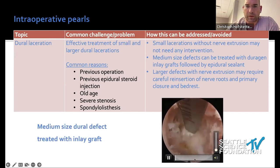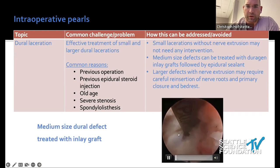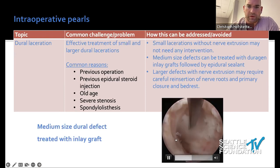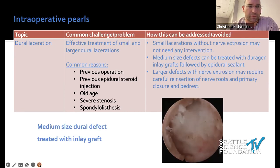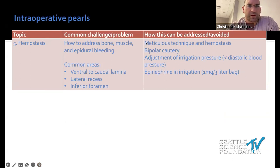Here's a small inlay graft example. This was a revision surgery — I thought it was scar tissue, and then nerve roots were right in between. We placed a piece of DuraGen half inside and half outside, wedging it in as Peter showed. This is a dear patient of mine whom I see almost every week — she's been a supporter of my lab and a good friend. She definitely has no issues from this, so this was a durable closure.